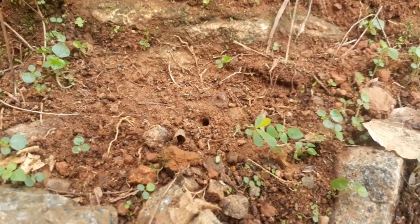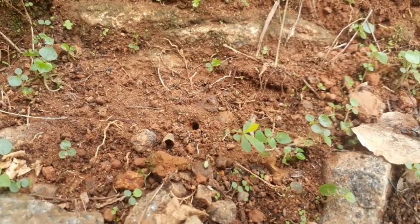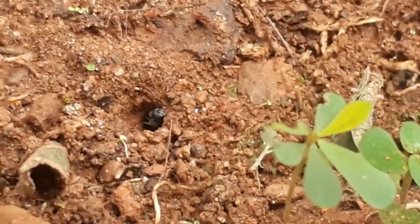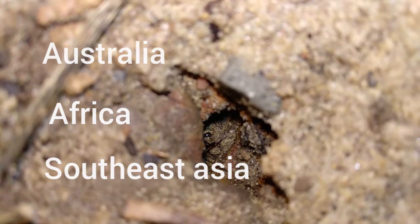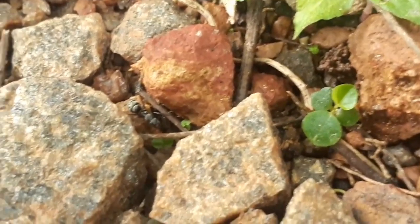Found on every continent except Antarctica and Greenland, these are among the most widespread of ants. There can be many species of Camponotus within the same area, but the hot spots for Camponotus are near the tropics, such as Australia, Africa, and Southeast Asia. In some places, more than a hundred different species can be found in the same area.